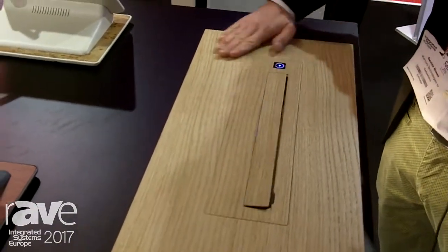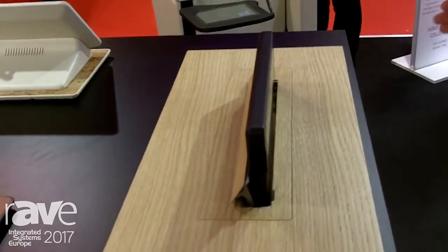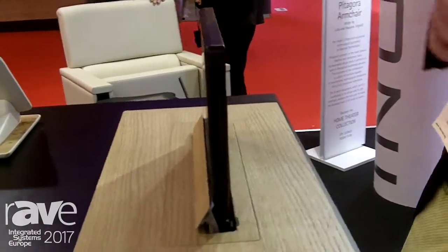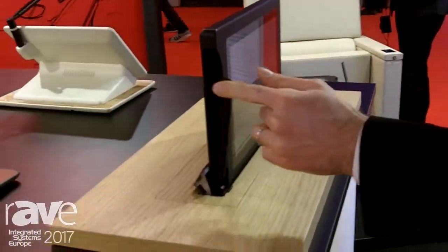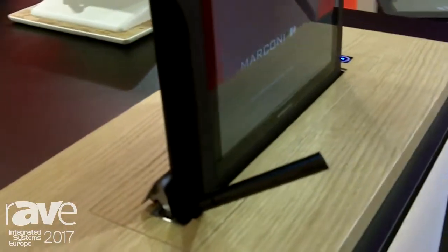Here we have a capacitive touch button that can open the product and the monitor opens up. When it is open you can also tilt it — 20 degrees of tilting. We have an embedded microphone that can be embedded or not, depending on your needs.